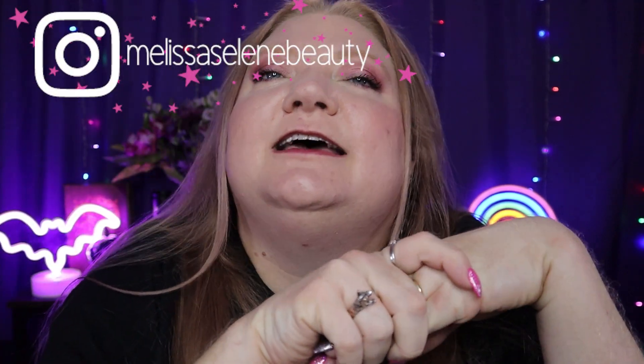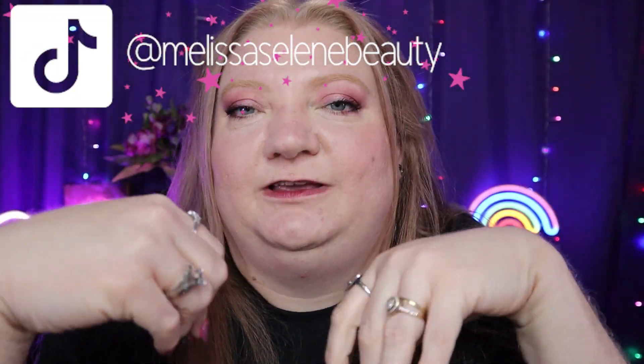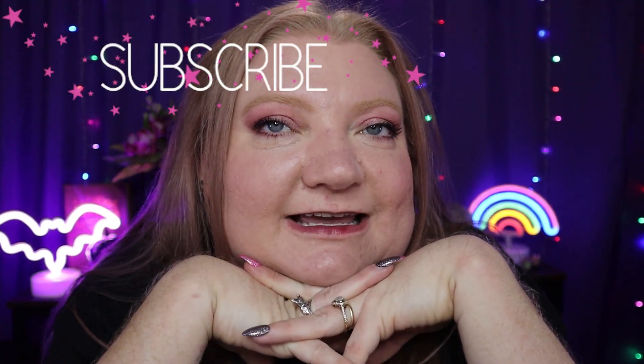Hey guys, it's Melissa and welcome back to my channel. Today I wanted to talk about some favorite things, mostly things I used over the last two months — March and April — and a couple of 'forget it' things that I wouldn't use again. Stick around, and if you haven't already, hit that subscribe button. I used these products on my face today except for one.